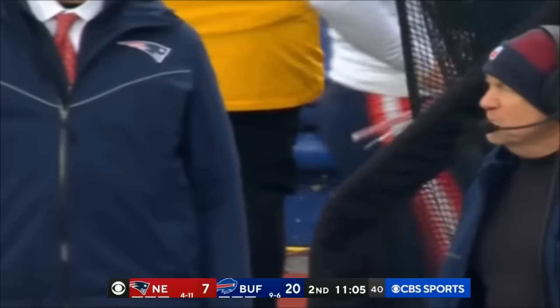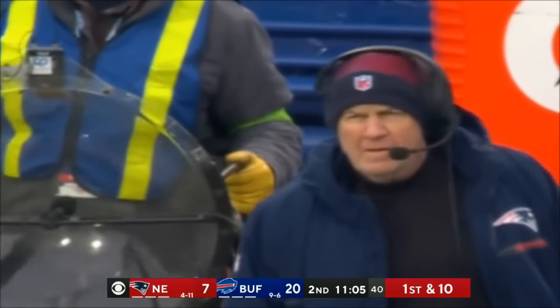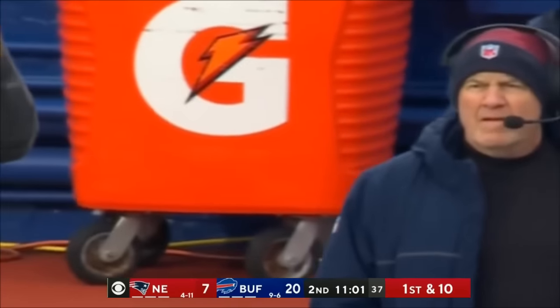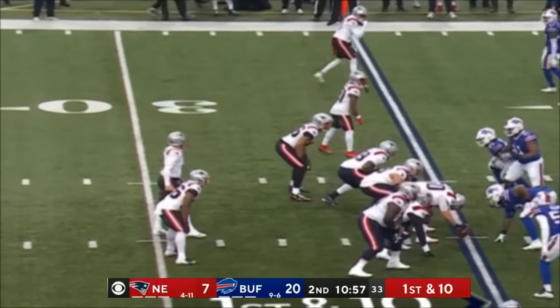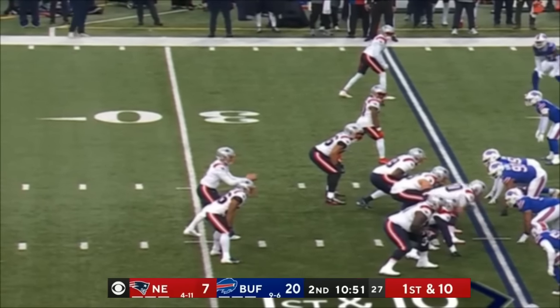Buffalo's defense — terrific. And fumble recoveries — they have 11 this season. The takeaways are mounting up for Belichick's Patriots: four turnovers already. Three interceptions and a fumble recovery by the Buffalo Bills. Farrell Brown caught it and fumbled — and it is a first down here from the 35.